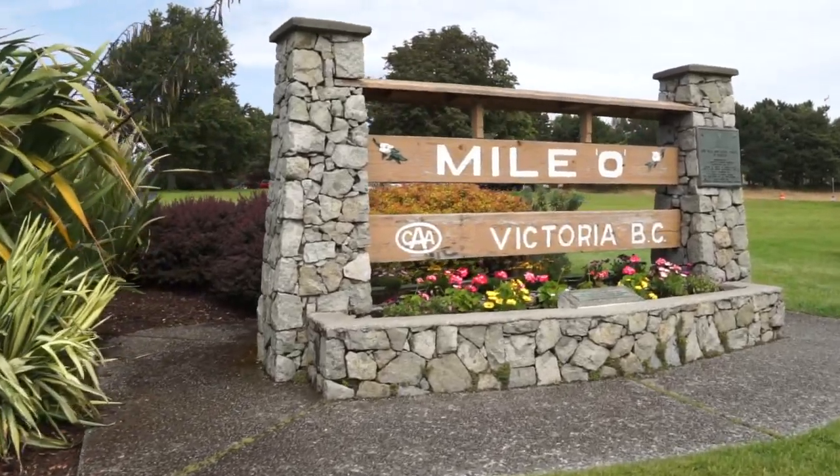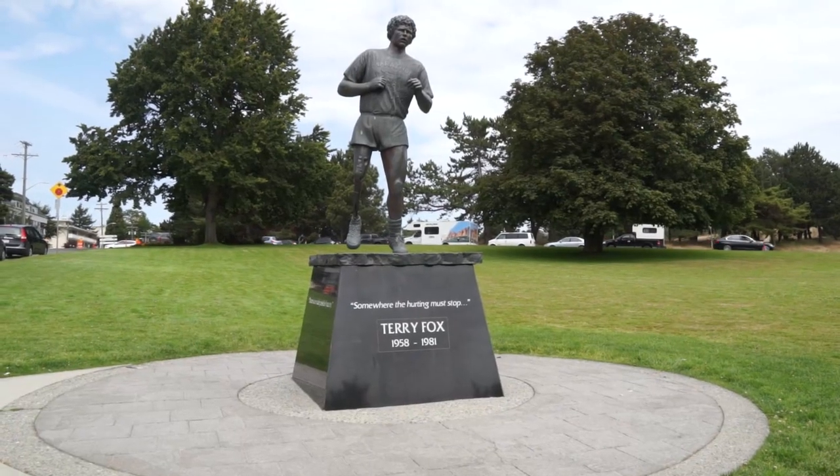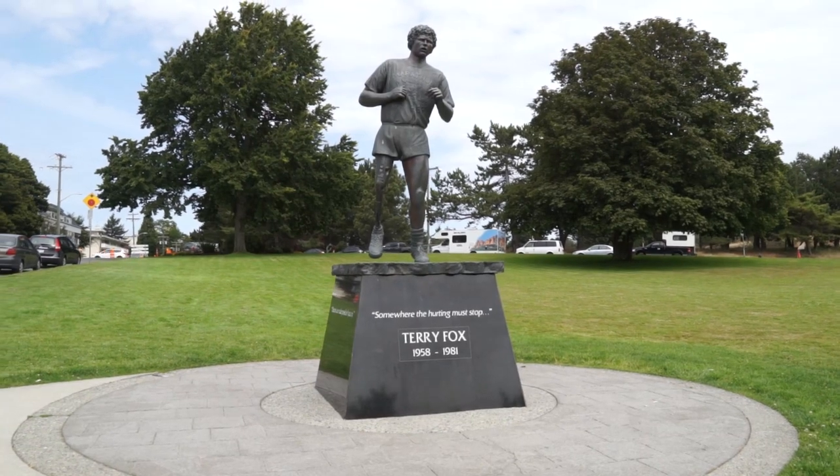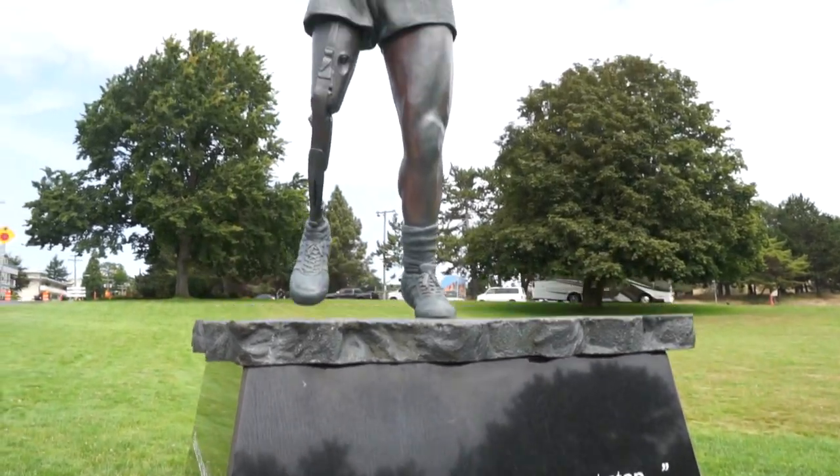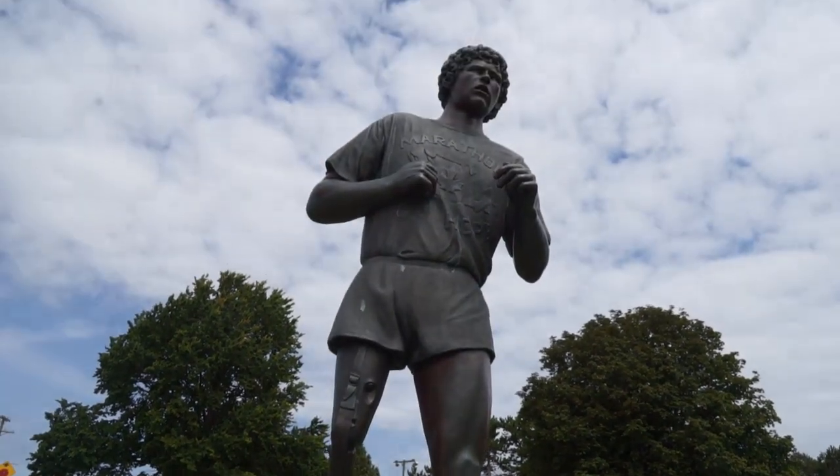Number eight: Mile Zero. It's in front of Beacon Hill Park, and this is where the Trans-Canada Highway starts. It's where Terry Fox would have gotten to if he had finished his cross-country run of Canada, and every time I come here I just get teary — I love this place.